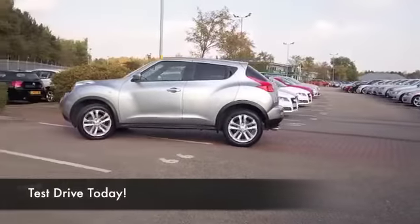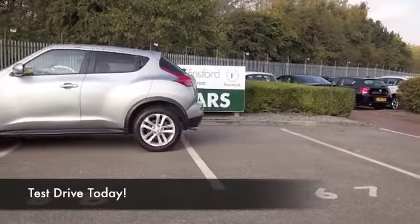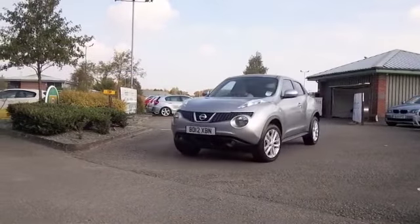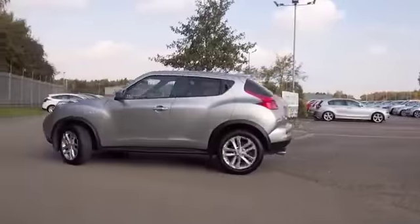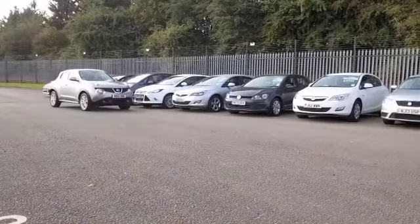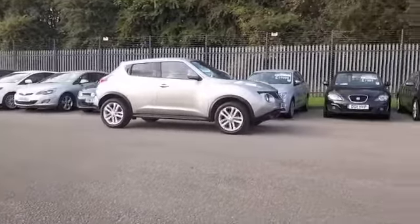Radically styled, the Duke certainly stands out from the crowd and looking good here in this dark silver. A car from 2012 which has just under 10,000 miles on the clock, so hardly anything there. You'll not be worried about running costs either — the 1.5 diesel returns very decent fuel economy.